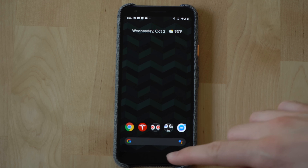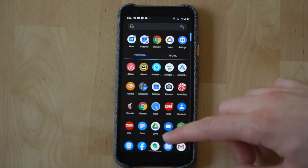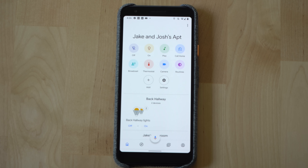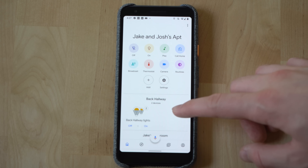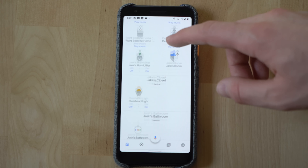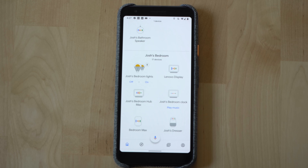The last feature is a small one. When you have music playing on a speaker group, or want to easily see which speakers in your home are playing media like music or podcasts, when you go into the Home app, the speakers playing media will indicate this with little colored bars moving — which is a very nice touch.